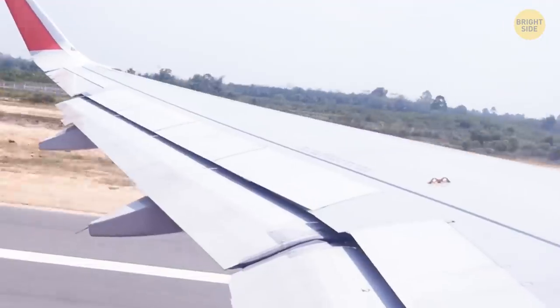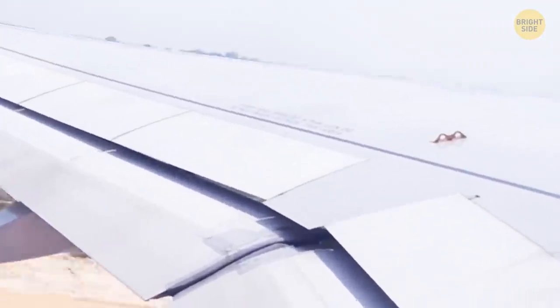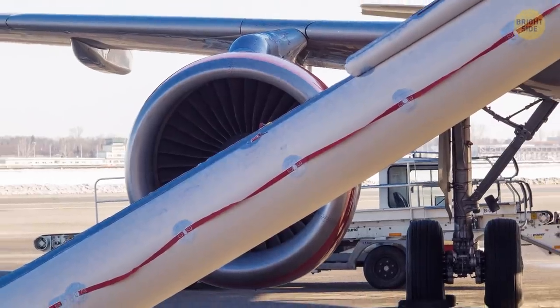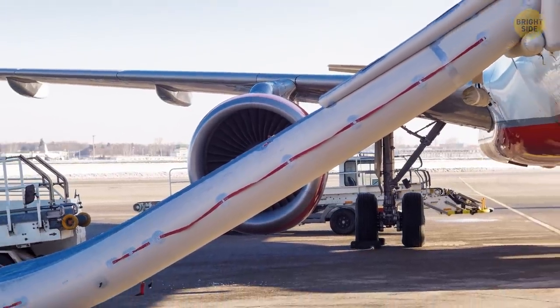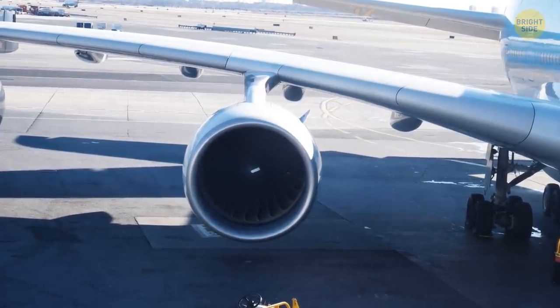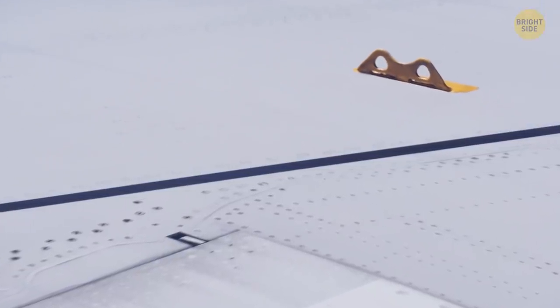That little yellow hook you can see from the airplane's window if you're sitting next to the wing is there to help you in case of an emergency landing. Inflatable slides can only be deployed from the emergency exit doors in the front and the tail of the plane. In the middle, the passengers would have to walk right out on the wing and get to the ground from there. But jumping from the plane wing isn't safe because it's just too high — and here's where those little yellow hooks come in handy.